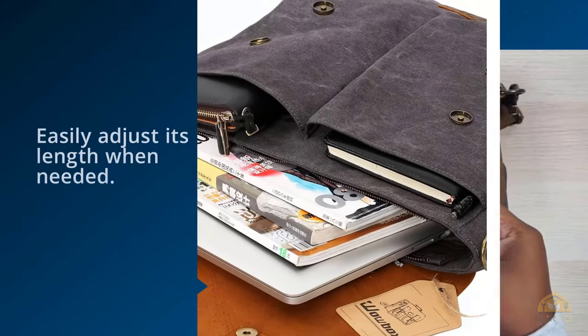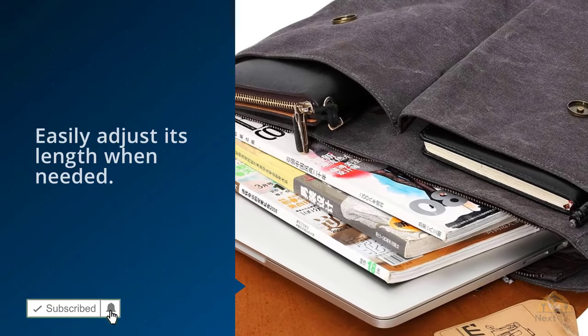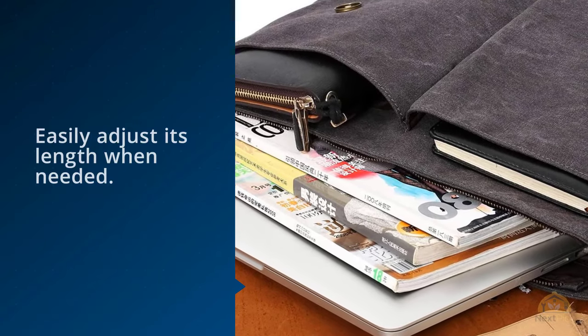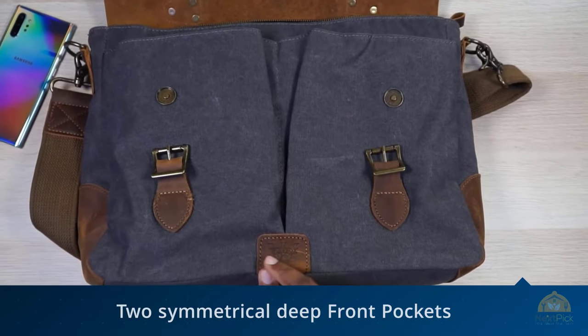Two symmetrical, deep front pockets can hold an iPad mini, booklet, or frequent gadgets. One rear A4-sized pocket with quick magnetic clasps fits paper. For more details, click the link in the description.